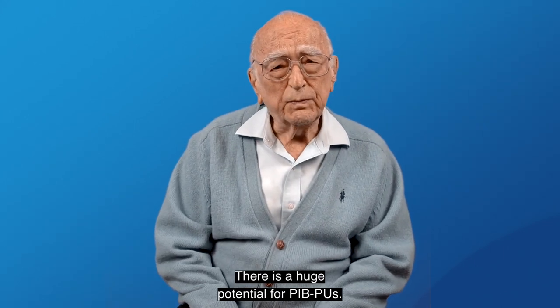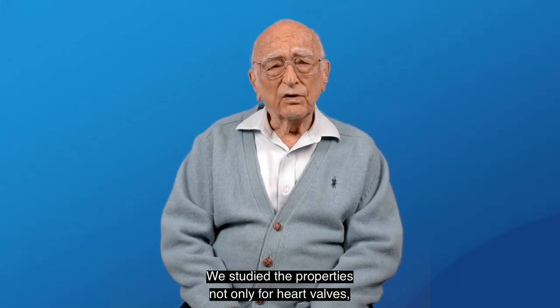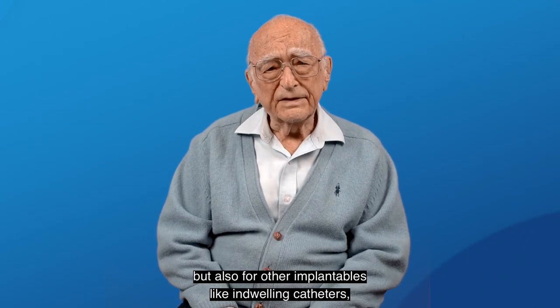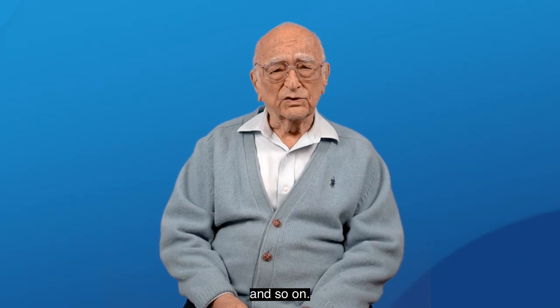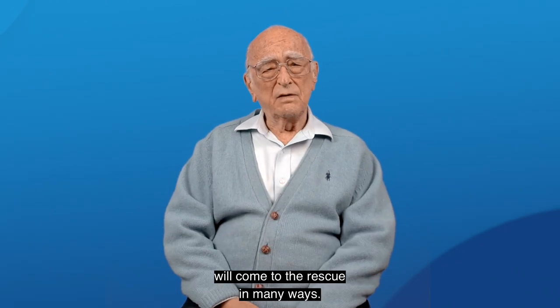There is a huge potential for PIB-PUs. We studied the properties not only for heart valves, but also for other implantables, like indwelling catheters, pacemaker lead insulators, deep brain stimulators, and so on. I truly believe that polymer science will come to the rescue in many ways.